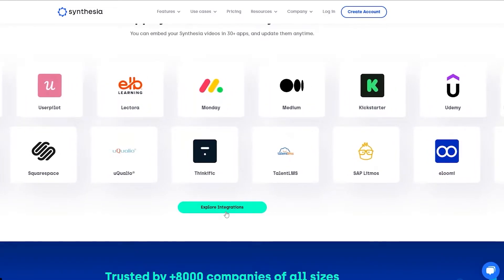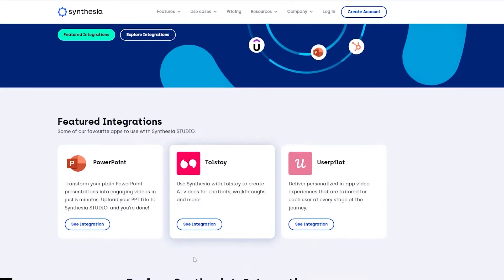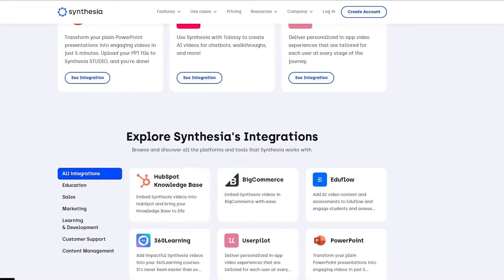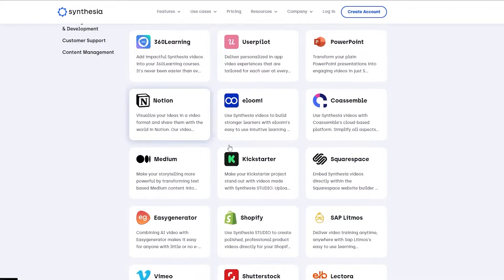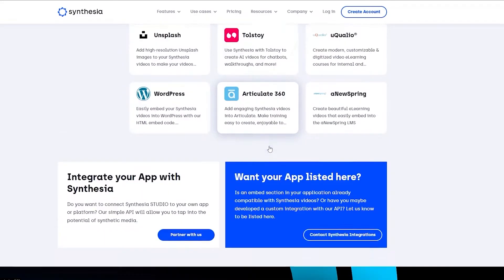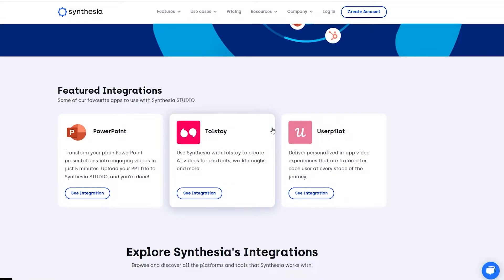Here are all the applications you can integrate with: PowerPoint, Tolstoy, User Pilot, BigCommerce, Edflow, HubSpot, Notion, Shopify, Udemy, Monday.com, and a bunch of other applications as well that you can integrate with Synthesia to make it better.